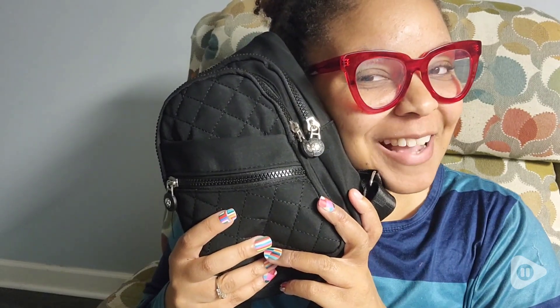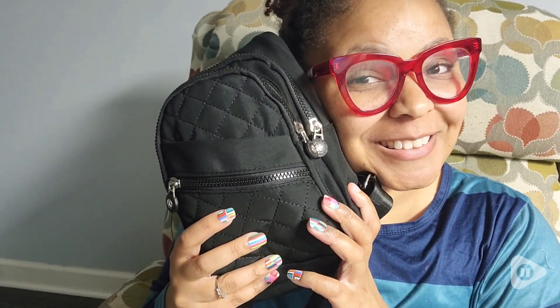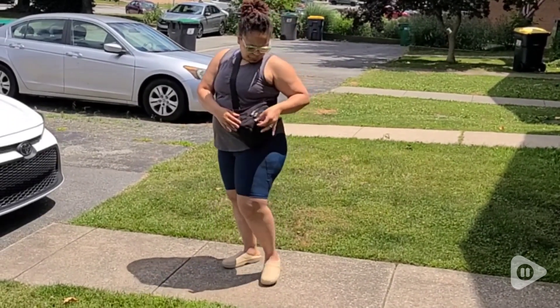Hey guys, it's Marie with WTI. I got this cross body bag and I'm not looking back. I really love this bag — it is definitely my new favorite accessory.